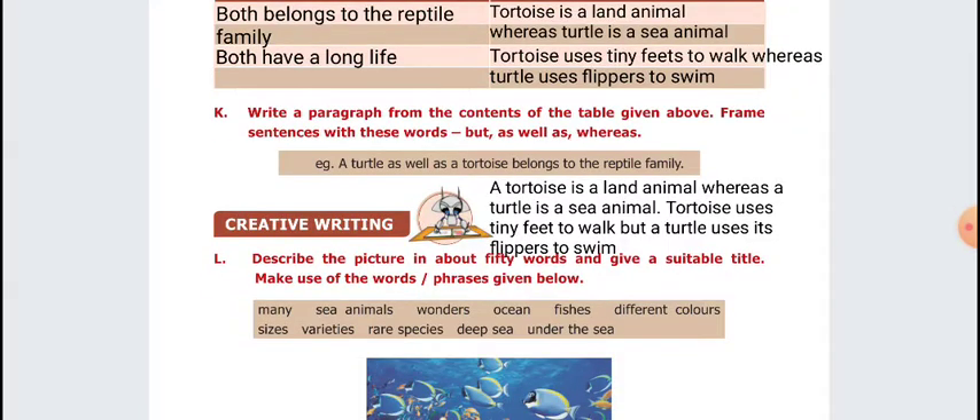Next, write a paragraph using the connectives 'as well as,' 'whereas,' and 'but.' Example: A turtle as well as a tortoise belongs to the reptile family. A tortoise is a land animal whereas a turtle is a sea animal. Tortoise uses tiny feet to walk but a turtle uses its flippers to swim. Both 'whereas' and 'but' are used as contrast connectives.